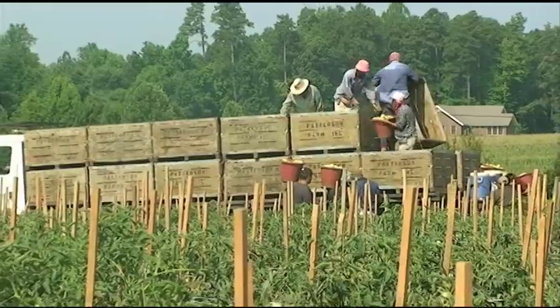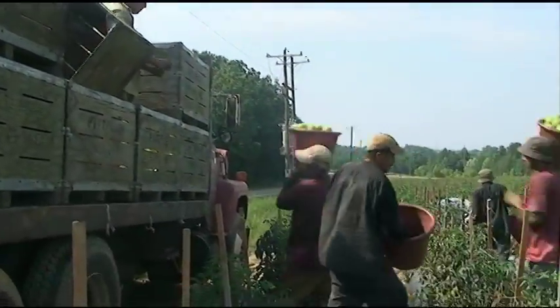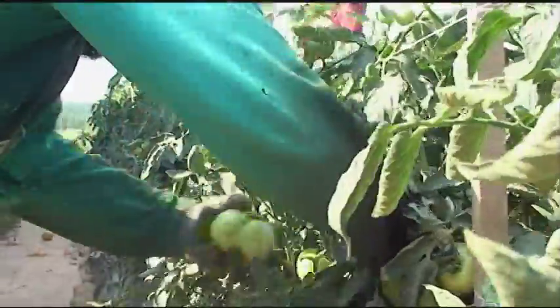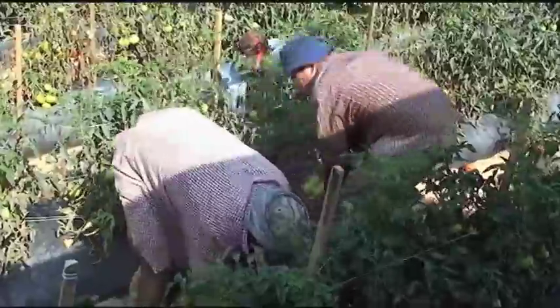My grandfather started this farm in the 1900s and carried it on to this day. Patterson Farm Incorporated grows about 270 acres of tomatoes, with about 20,000 pounds per acre.